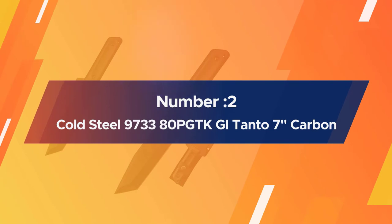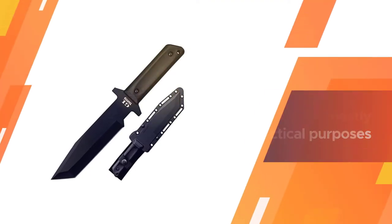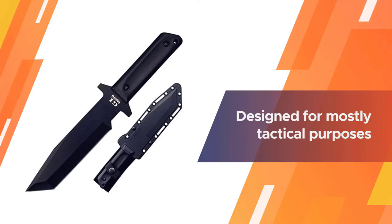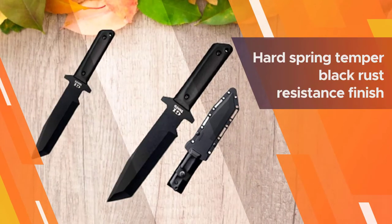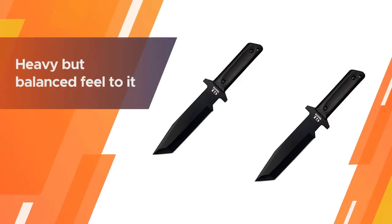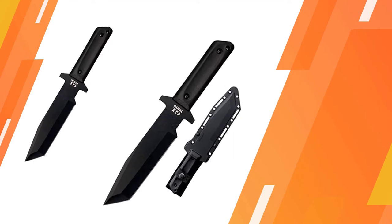Number two: Cold Steel 973380P GTK GI Tanto. The Cold Steel Tanto is a massive 7-inch blade system fitted with a great number of features for a vast number of uses. Specifically designed for tactical purposes, its 1055 carbon steel blade features a hard spring temper black rust-resistance finish, protecting against corrosion and rust. The knife has a heavy but balanced feel, making it ideal for throwing.